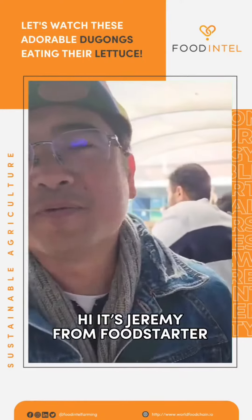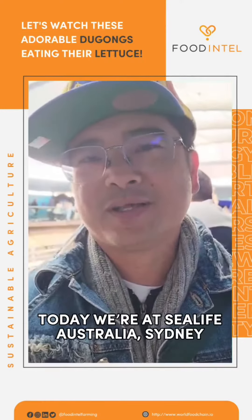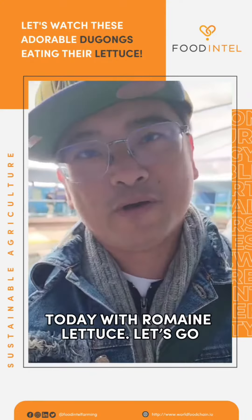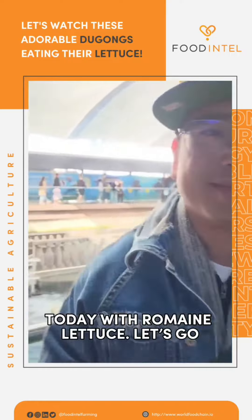Hi, I'm Jeremy from Futsider. Today we are at SeaLife Australia Sydney and we are exploring how dugongs eat today with romaine lettuce. Let's go.